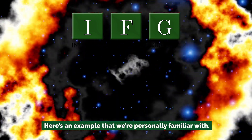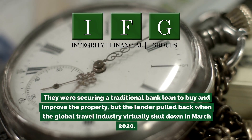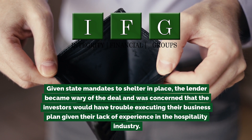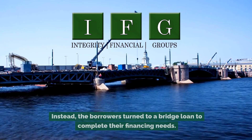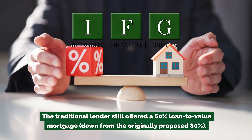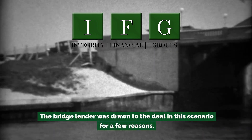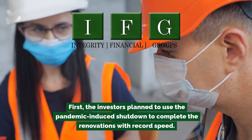Here's an example we're personally familiar with. Two multifamily investors decided to purchase a small 30-key hotel in February 2020. They were securing a traditional bank loan to buy and improve the property, but the lender pulled back when the global travel industry virtually shut down in March 2020. Given state mandates to shelter in place, the lender became wary of the deal and was concerned that the investors would have trouble executing their business plan given their lack of experience in the hospitality industry. Instead, the borrowers turned to a bridge loan to complete their financing needs. The investors planned to use the pandemic-induced shutdown to complete the renovations with record speed.